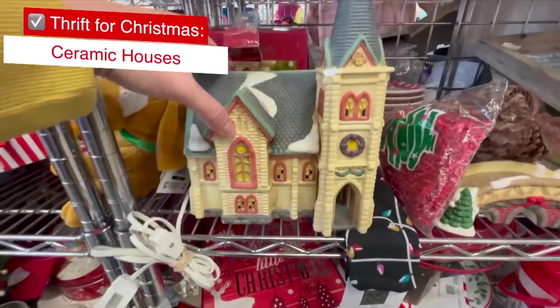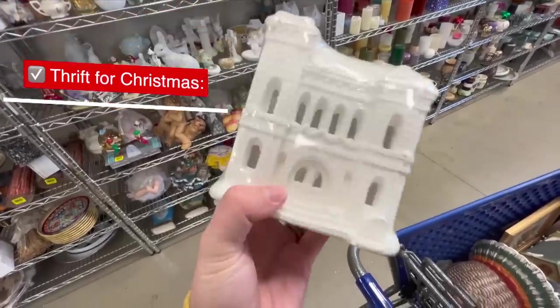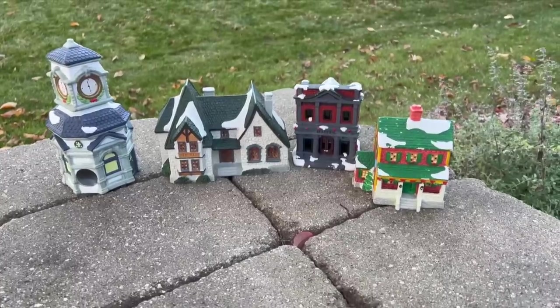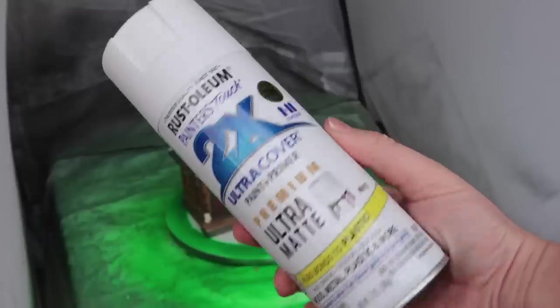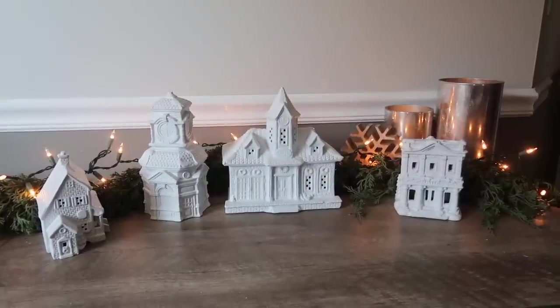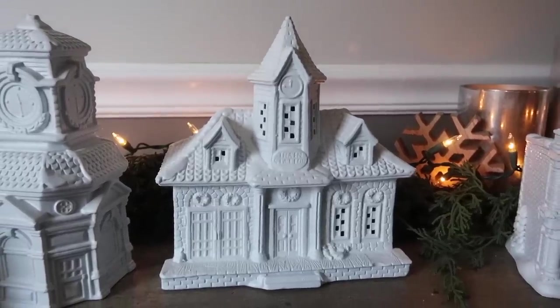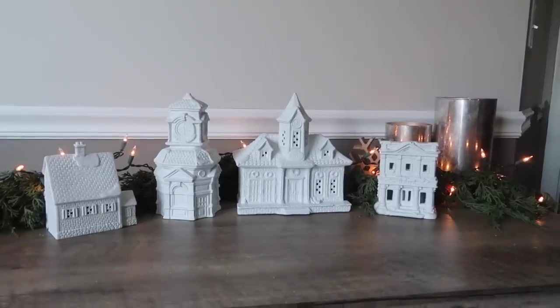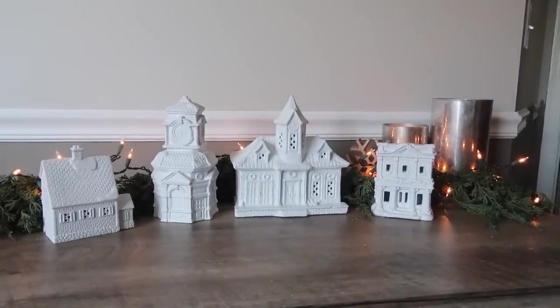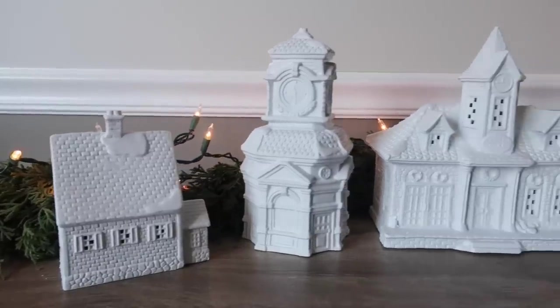Ceramic houses, whether they're Christmas or not, are great to grab to make a modern winter scene — you can also do this with Dollar Tree houses. I grabbed a variety that I liked and spray painted them all white, doing two to three light coats. I styled them with my new favorite real-feel garland from Walmart and some Christmas lights. This is great for a TV console, mantle, or above your kitchen cabinets. You can also do this with brown spray paint and some puffy fabric paint to make them look like gingerbread houses.